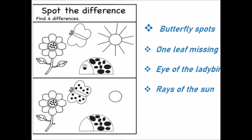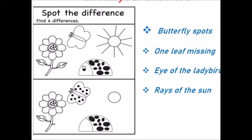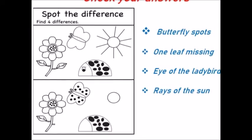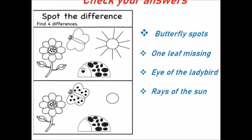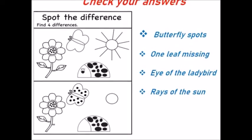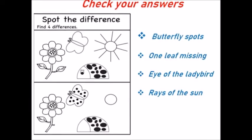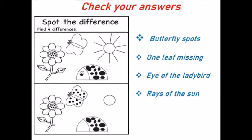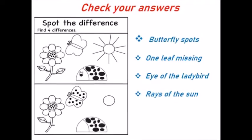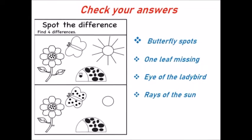Are you all ready to check your answers? In the first picture the butterfly spots are missing. In the second picture one leaf is missing in the flower. The ladybird's eye is missing. The rays of the sun are also missing.